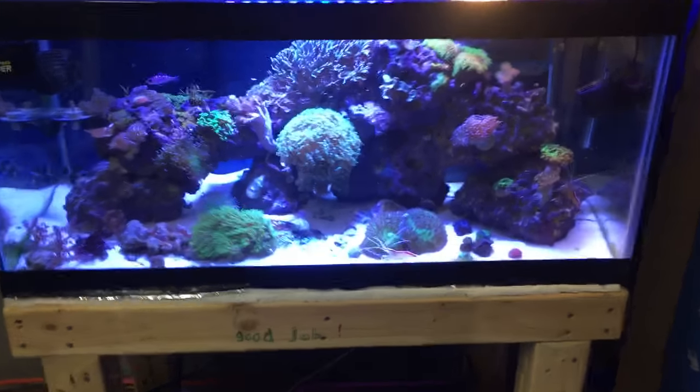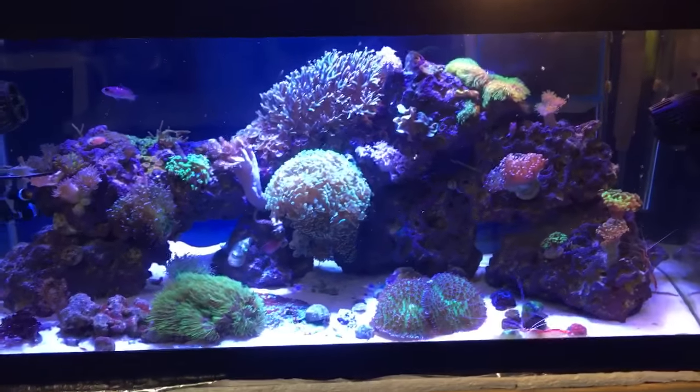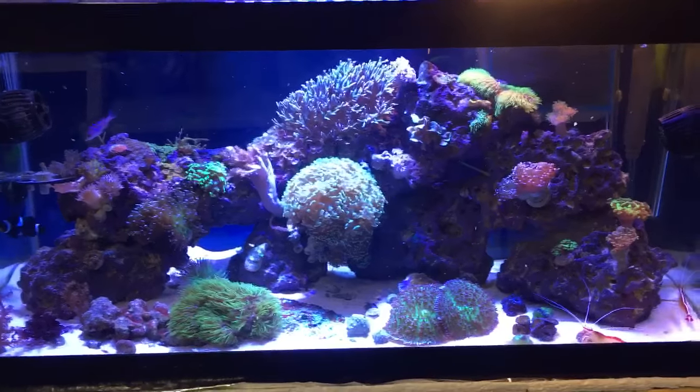What's up YouTube? Mike from Mass here. Mass Aquariums bringing you a little Sunday morning Fragriculture video.